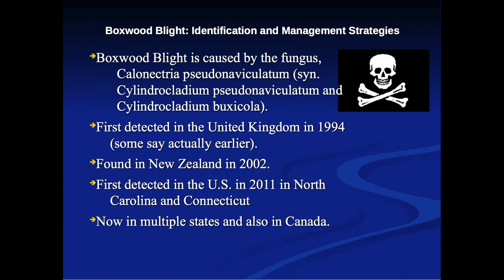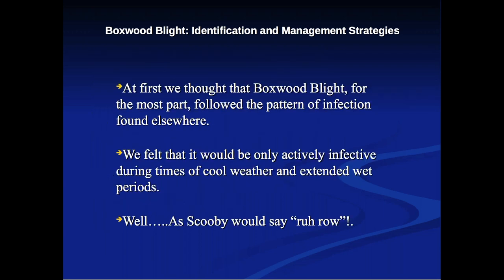Boxwood blight is caused by the fungus Calonectria pseudonaviculatum — it just rolls off the tongue. Synonyms include Cylindrocladium pseudonaviculatum and Cylindrocladium buxicola. It was first detected in the United Kingdom in 1994, though it was probably there earlier. It was found in New Zealand in 2002, and first detected in the U.S. in 2011 in North Carolina and Connecticut. It's now in multiple states and also in Canada.